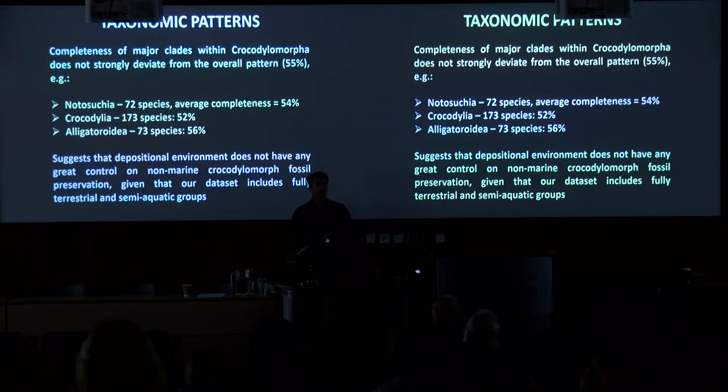In terms of taxonomic patterns, we don't find much deviation when we look at the various clades within Crocodylomorpha — most sit around roughly 55% complete. This suggests that given these species come from very different environments, from terrestrial and arid environments such as Notosuchians to semi-aquatic environments, at least on a coarse level, depositional environment isn't having a major effect on the completeness of non-marine crocodylomorph fossils.